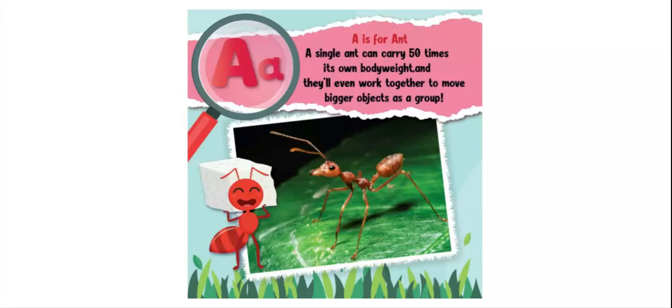A is for ant. A single ant can carry 50 times its own body weight, and they'll even work together to move bigger objects as a group.